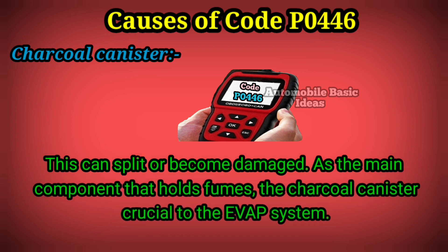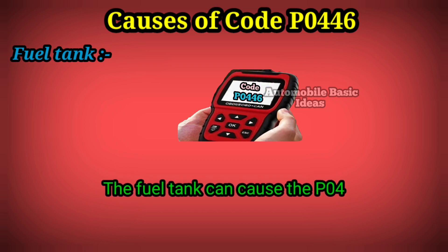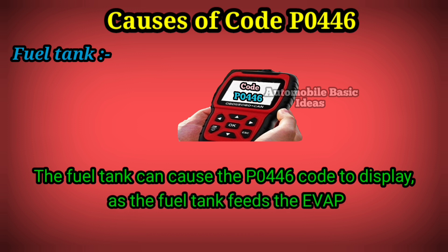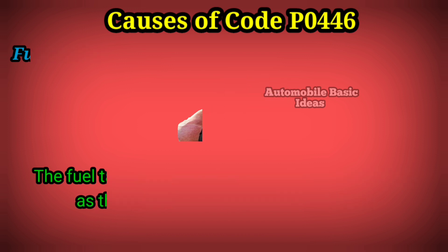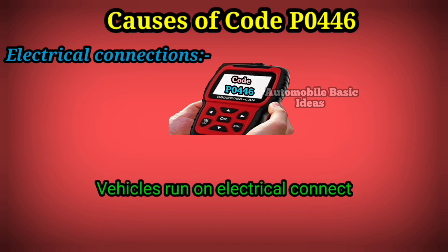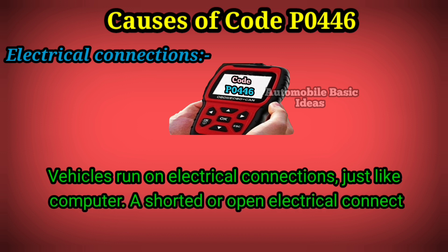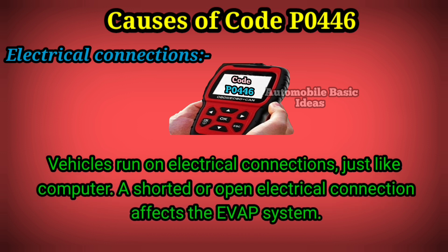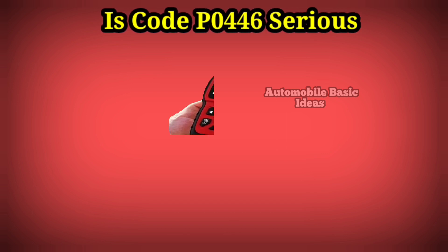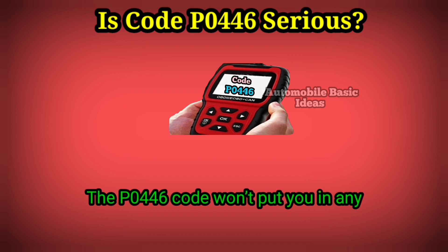The charcoal canister can split or become damaged. As the main component that holds fumes, the charcoal canister is crucial to the EVAP system. The fuel tank itself can also cause the P0446 code to display, as the fuel tank feeds the EVAP system. Additionally, vehicles run on electrical connections just like a computer, and a shorted or open electrical connection can affect the EVAP system.